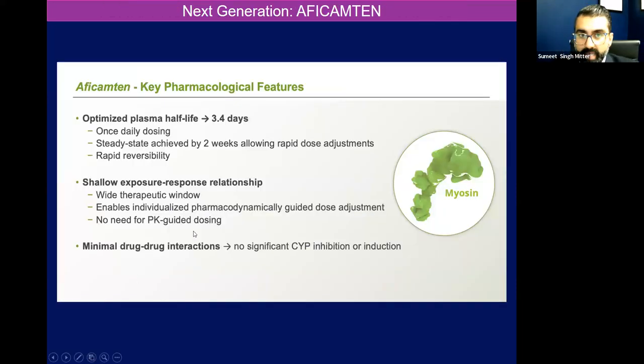The next generation product is actually called aficamten. It's actually made by the same company — mavacamten was initially made by Cytokinetics and that was sold off to Bristol-Myers Squibb. Aficamten is the next generation product also produced by Cytokinetics, and we are actually a trial site using this agent for the phase three study. It has a shorter half-life and washes out of the body much more quickly, and there isn't as much drug-drug interaction. One potential interaction with aficamten is with calcium channel blockers, which would raise the effective dose and potentially lead to toxicity.